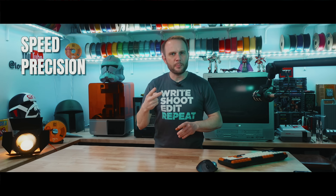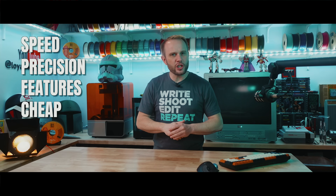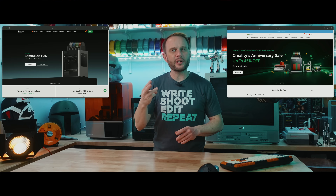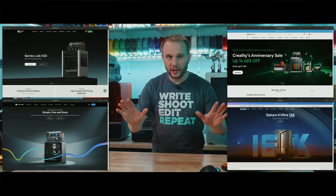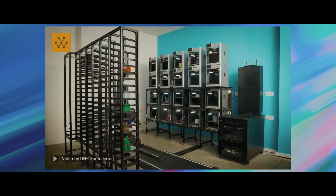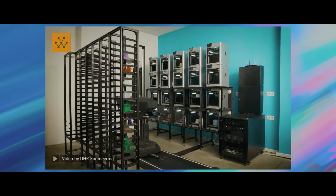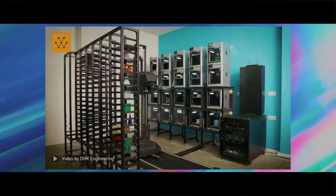We've all come to expect a lot from 3D printers — speed, precision, features — and we've gotten used to getting it very cheap. That's largely because companies like Bambu Lab, Creality, Anycubic, and even Elegoo, who make fantastic machines, don't get me wrong, have been able to produce them at scale overseas with lower costs. But with new U.S. tariffs potentially raising the price of imported 3D printers, the playing field is starting to shift.